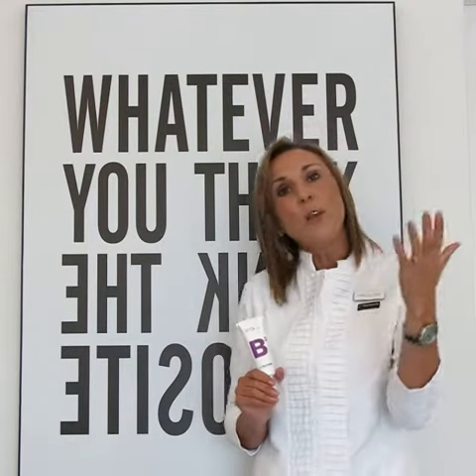The Vita B3 cream from PH Formula contains a 5% niacinamide, which is an incredibly strong anti-inflammatory. When we bring down the inflammation, immediately you start improving all of your skin conditions.